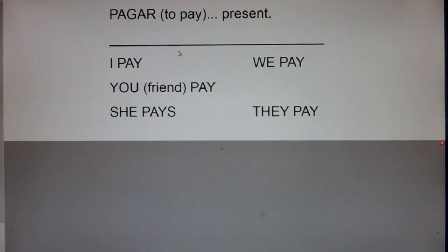This is the verb pagar, to pay, in the present tense. How are we going to remember that pagar is to pay? Well, the first two letters of pay are PA, and the first two letters of pagar are PA.